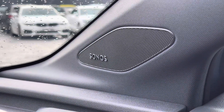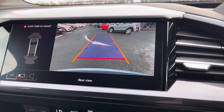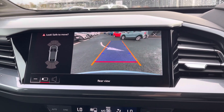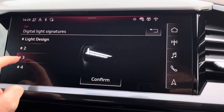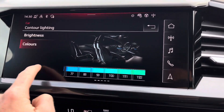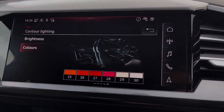It comes with the optional technology package which includes the Sonos sound system, the rear view camera offering visual aid when it comes to parking, and the Matrix LED headlights with digital light signatures offering up to four different personalisable daytime running lights. You also get the extended interior lighting pack giving you 30 different colours to choose from to personalise the interior.